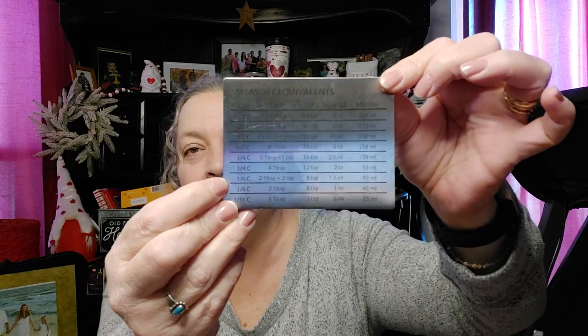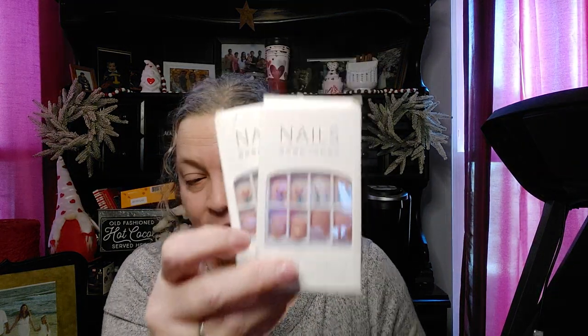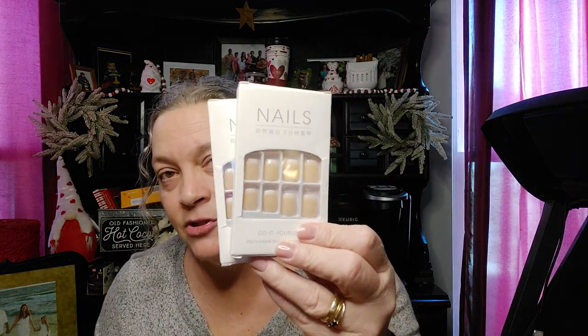This magnet to put on the refrigerator was $1.98 — it tells you all the measurements so you have it right there, no guessing, no looking it up. Pretty heavy, good quality. I got some fake nails — these were $0.89 a piece and they're matte. These were $1.34 a piece and they're the French tip. And then I got some funky ones for Halloween for $1.34. I just want to try those too.